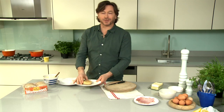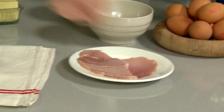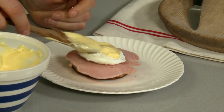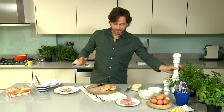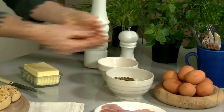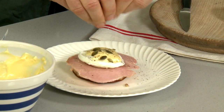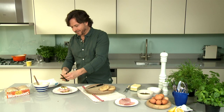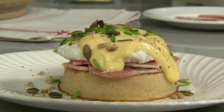Technically this recipe calls for muffins but my daughter prefers crumpets. Get some crumpets and toast, some ham, the egg, sauce on top, a little bit of black pepper. My little girl loves the seeds on top — it gives it a nice little crunch. Finally we rain a bit of grass on top of it. Lottie's Eggs Benedict.